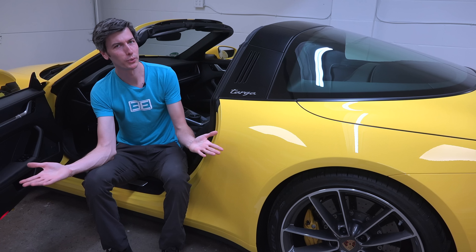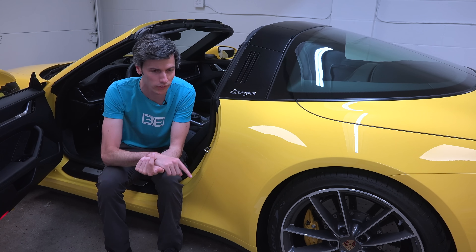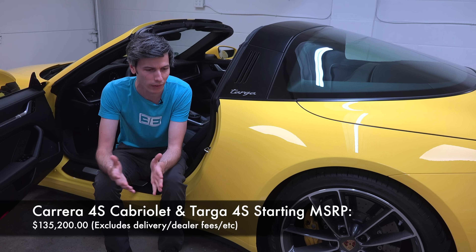Let's talk about price. It's a Porsche, so you know it's expensive. The Cabriolet 4S and the Targa 4S both actually start at the same price — about $135,000.